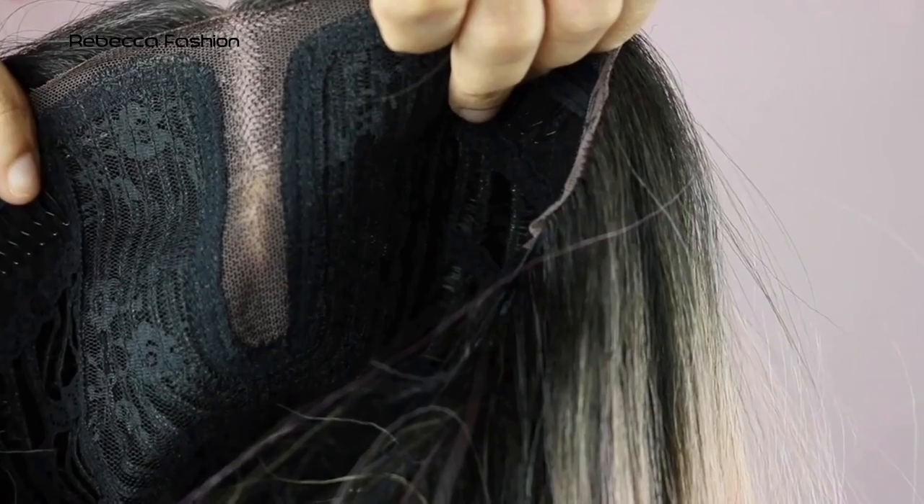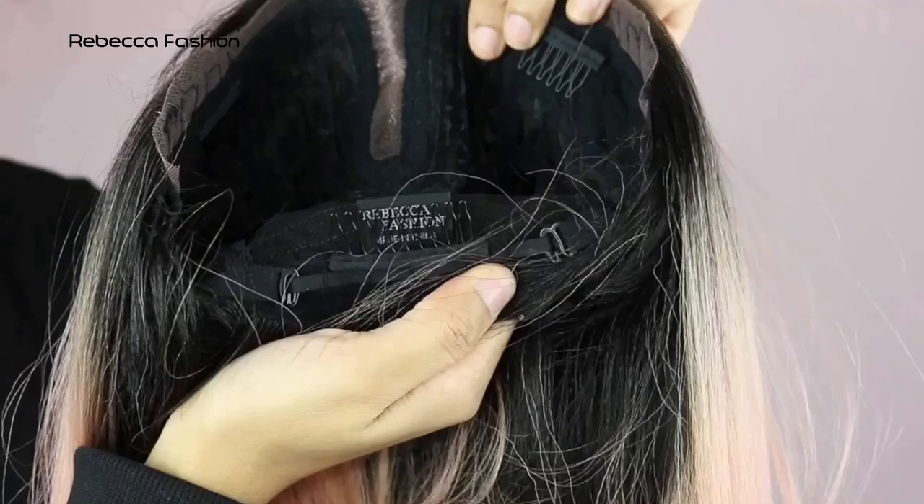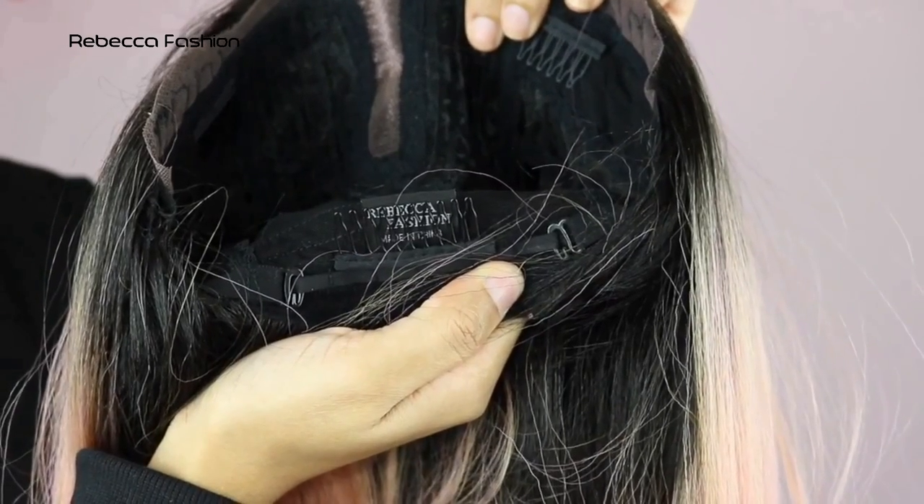I'm just going to snatch her off my head so I can show you the cap construction. She has a very deep part, two combs in the front, one comb in the back, and she also has adjustable straps.